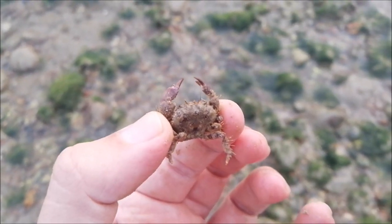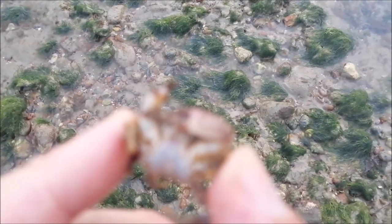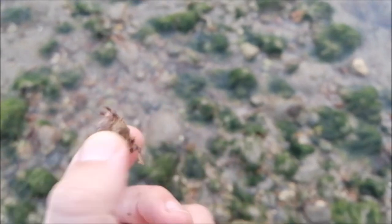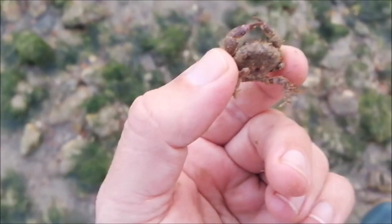I think this one might be a little porcelain crab - it's got really fat pinches for the size though, which made me think it was maybe a little small edible crab. But yeah, that's a porcelain crab and it's quite a big one as well.